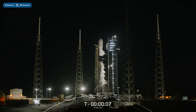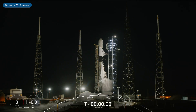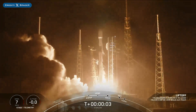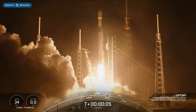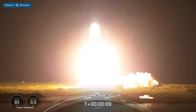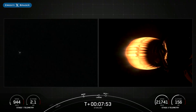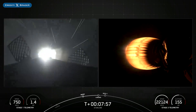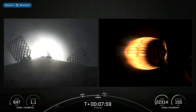On Monday, SpaceX successfully launched their 49th Falcon Mission of the Year with the launch of Starlink 6-58. The booster which launched this mission, B1073, then landed successfully for the 15th time on the droneship Just Read the Instructions.